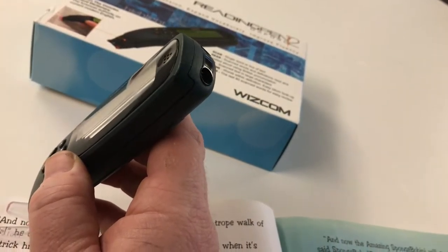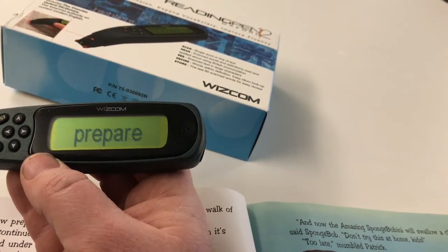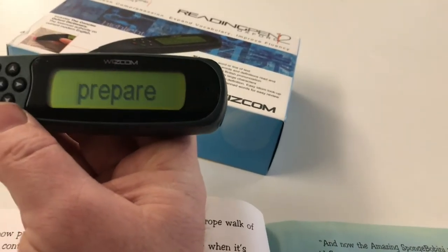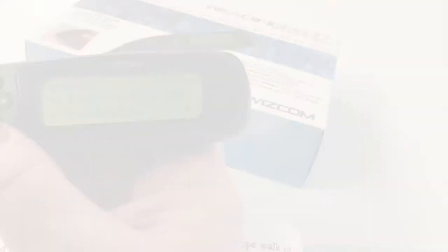You put the pen down and scan it across the word, and that will save the word first of all, and then if they press the arrow button it will actually tell them what the word means.